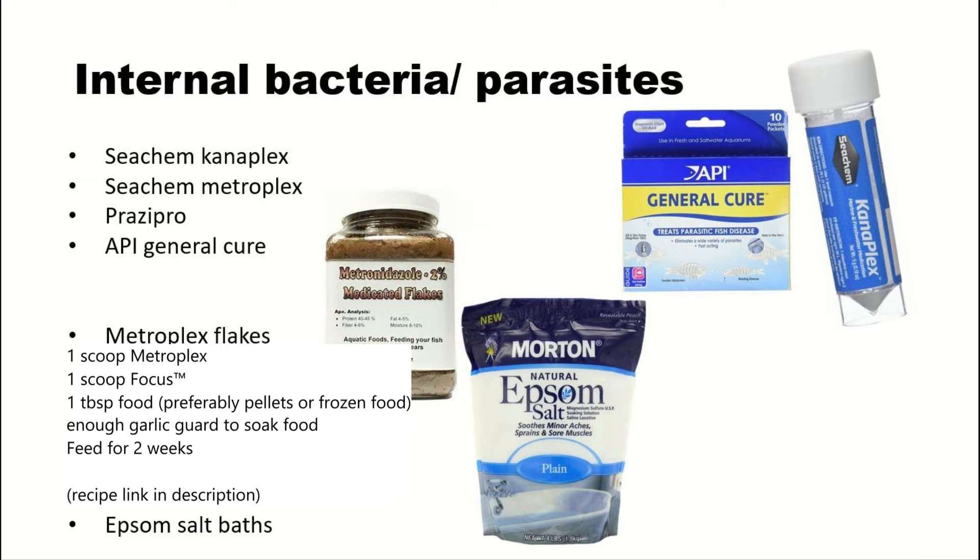All those medications can be added into the water and will work that way, but a more effective way to administer medication is through the food. I really like metronidazole flakes — you can buy them online pre-made or make them yourself. I have a recipe on screen. It takes a lot of ingredients to make, but they're really, really good.